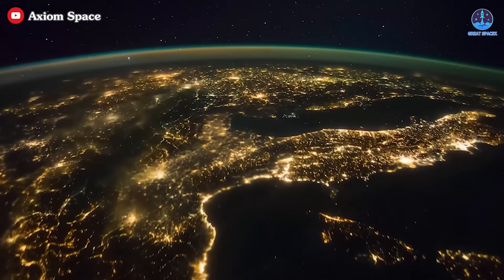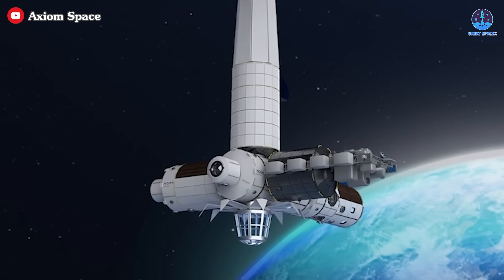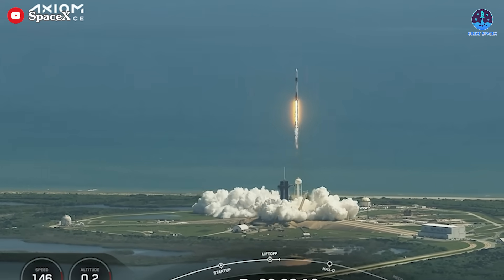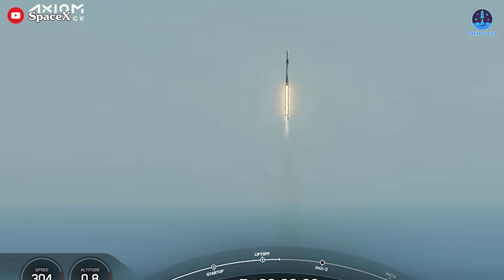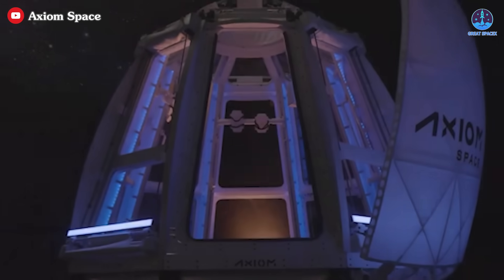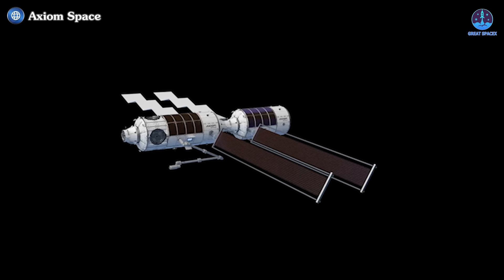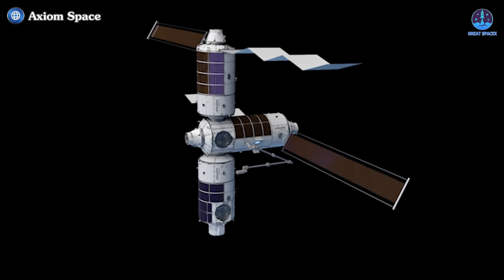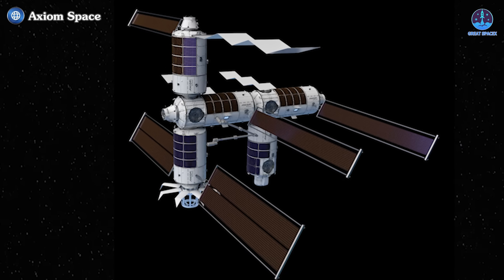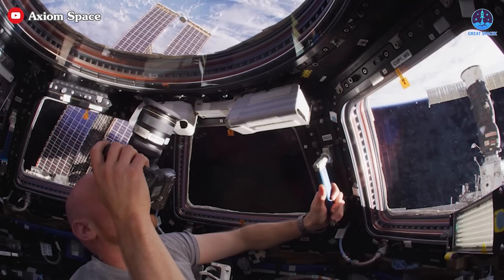To navigate these challenges, Axiom Space must address its financial and operational difficulties head-on. Accelerating module construction, implementing innovative upgrades, and enhancing the competitiveness of its space station will be vital. Fostering collaboration within the commercial space sector could also help Axiom secure a stronger foothold in the market. With recent positive updates to its schedule and the unwavering support of SpaceX, Axiom has a strong foundation to build upon. The development of Axiom's space station is a pivotal moment in the evolution of space exploration — so let's watch closely as this journey unfolds.